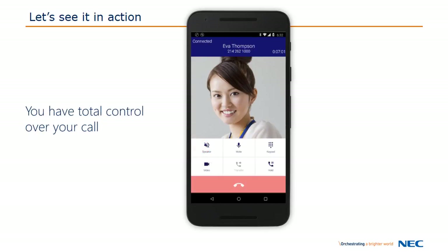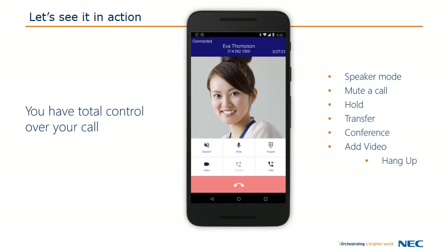While on a call, you can toggle between handset, headset, and speakerphone mode, as well as mute the call, place the call on hold, transfer it to someone else, or hold a three-party conference. You can even make a call a video call if the other person is using a video-capable phone. And of course, you can hang up.